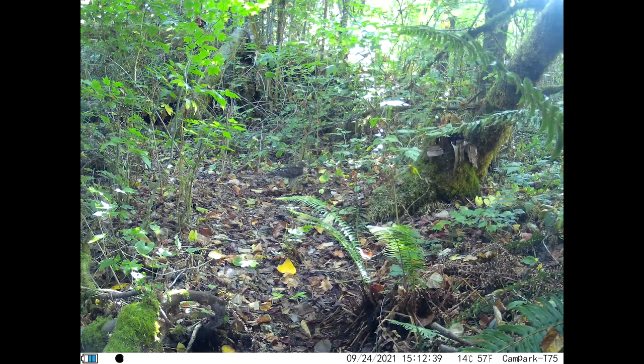In one of our earlier hangouts, we found a pile of feathers that I believed were from a bird killed by a Cooper's hawk. Well, this month we caught a Cooper's hawk on the trail cam just 15 feet away from that kill site.